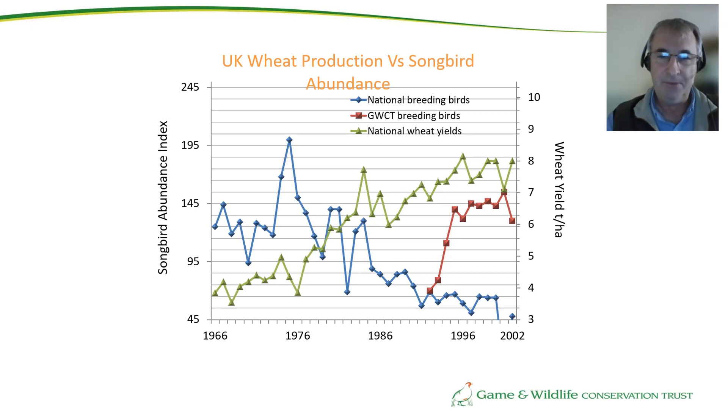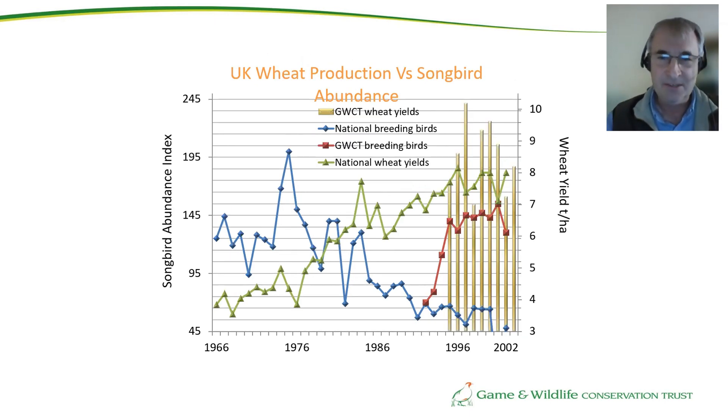What I find interesting is that the level at which the red line levelled off is at the same level as we were in the 1960s, when our wheat yields were a quarter of what they are now. When I then plotted our wheat yields against our farmland birds — rather than the national figures — I found to my amazement that our wheat yields actually exceeded the national average. This is counter to everybody's belief that intensive farming and biodiversity cannot coexist, but we demonstrated that they very much can. That gives us great hope that we can continue to feed ourselves without doing it at the expense of wildlife.